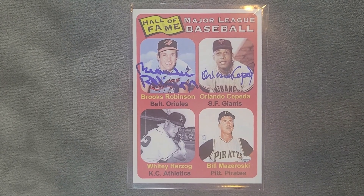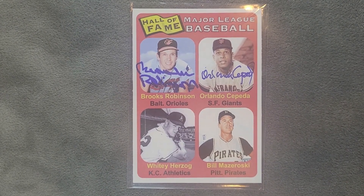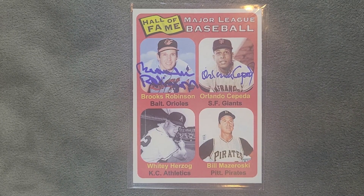I think next I'll go ahead and send to Whitey Herzog. But first — Cepeda played for the Giants; he's a first baseman who played from '59 to '74, and he was born in Puerto Rico.